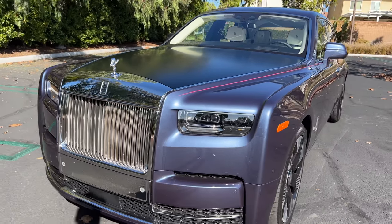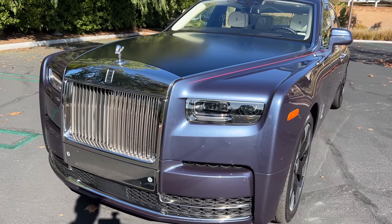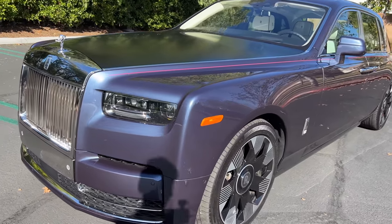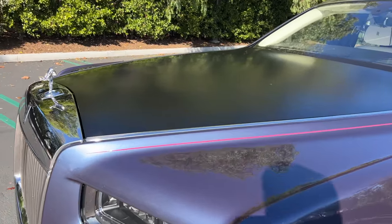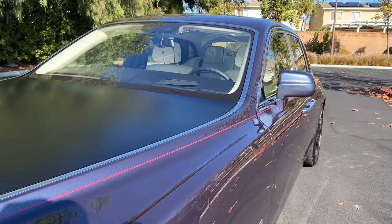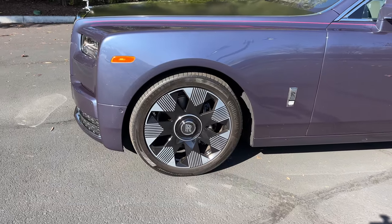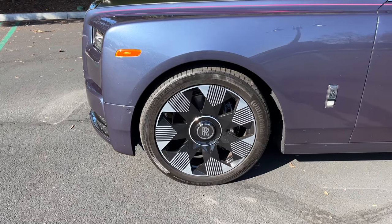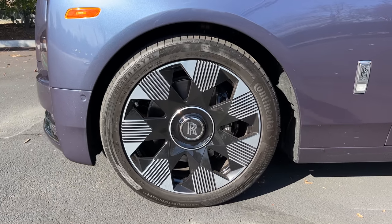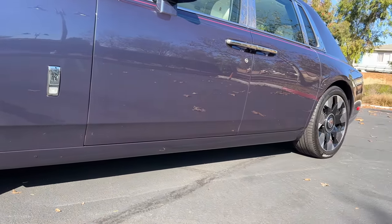Rolls-Royce adds a starlight design to the border of the headlight to mirror the starlight headliner inside the vehicle. This one is painted in Iguazu Blue metallic — in some light it looks blue, in other light it looks purple. It adds a flat black hood and this Peony pink coach line down the side. For 2023 there are new wheel designs, including this part-polished 22-inch design wrapped in Continental all-season tires, 255-section fronts and 285 at the rear.